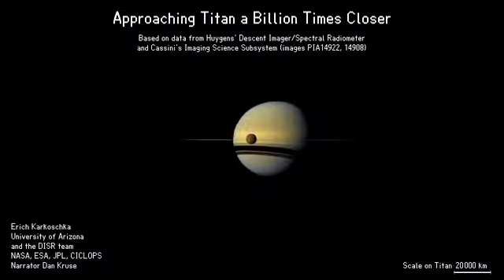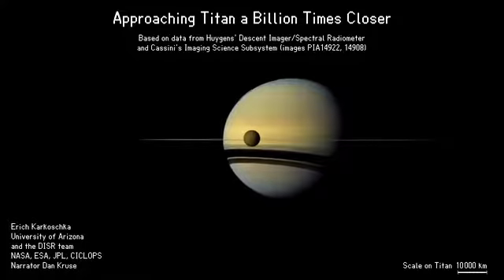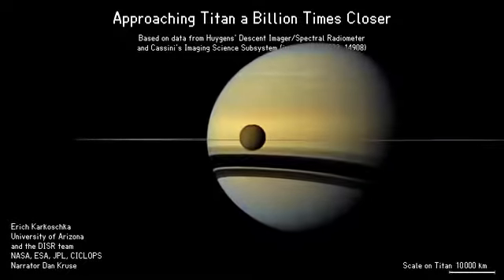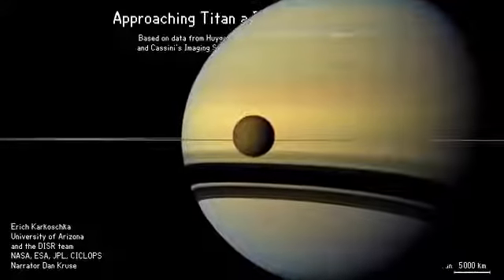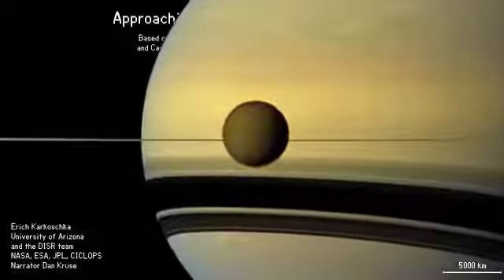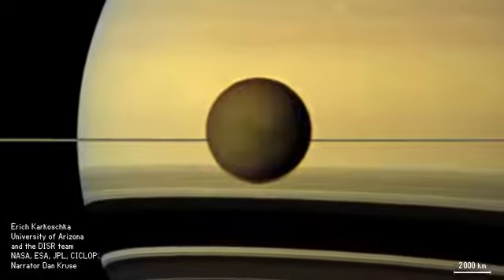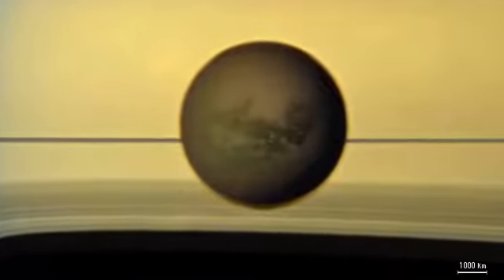We embark on a journey that will bring us a billion times closer to Titan's surface. Titan is Saturn's largest moon, right in front of Saturn's disk in this image, taken by the Cassini spacecraft. Saturn's atmosphere shows a banded structure and a number of storms. We view the edge of Saturn's gigantic ring system.